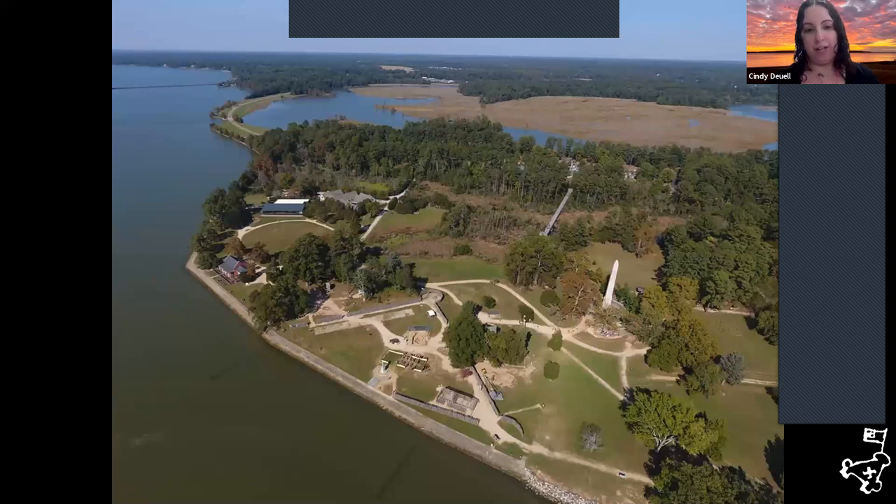This is a drone shot of the island to give you some perspective. Toward the middle of the image is the footbridge you would walk over from the visitor center to the main portion of the island, which includes James Fort at the bottom of the screen. To the right, off screen, is the National Park Service property.